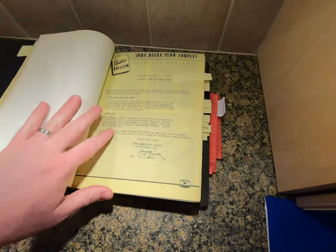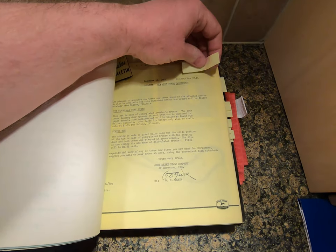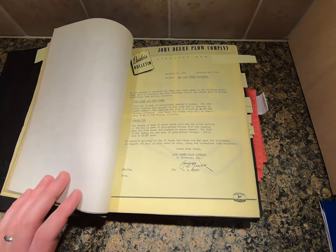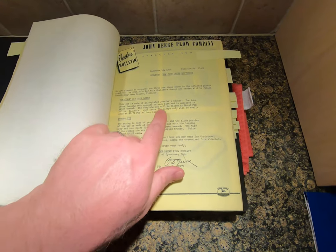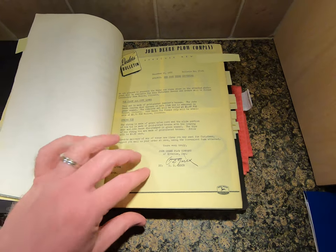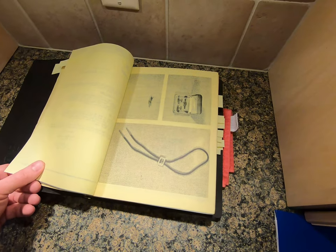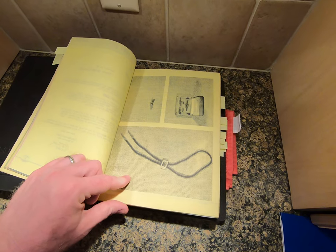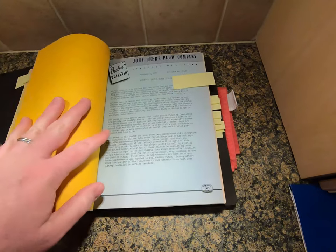Up next is a December 10, 1956 bulletin on John Deere souvenirs - three new items: a tie clasp, cuff links, and a spring tie. The complete set was $4.68, the tie clasp only was $1.71, and the spring tie was $1.25. I would love to have a couple of these at those prices - particularly the tie clip, even though I never wear a tie. Still kind of cool.